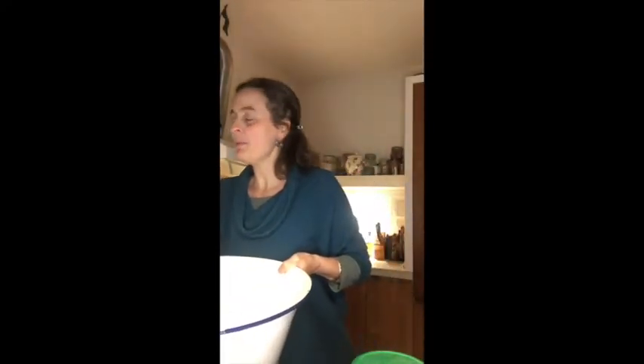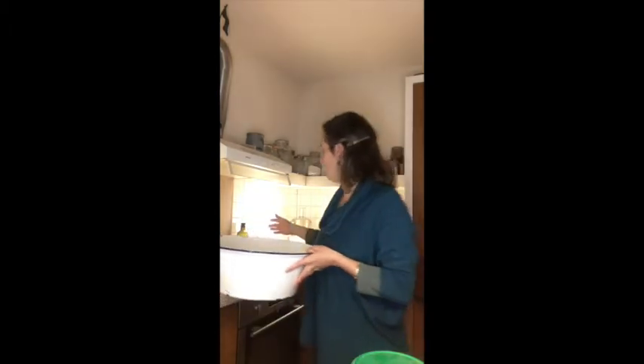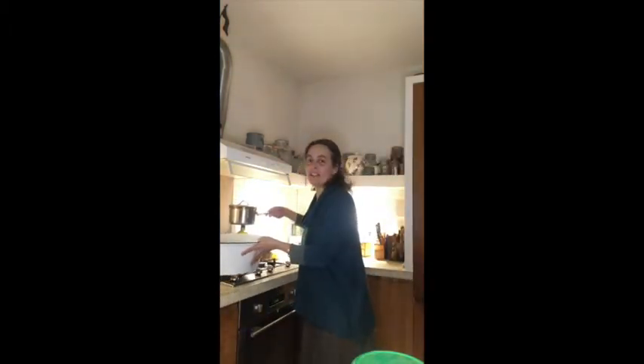Now that you have prepared yourself with the herbs and the herbal infusion, it's good to go to the room where the mother is and bring a few extra towels. I will go upstairs and actually show you how I would use this sitz bath for myself or for the mother I am supporting.